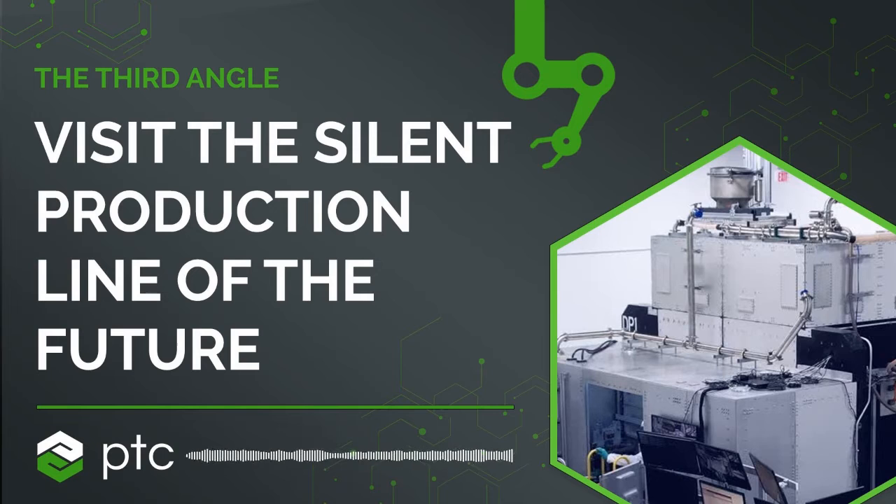I'm John Hart, co-founder of Vulcan Forms and professor and department head in mechanical engineering at MIT. This is Vulcan One, Vulcan Forms' first production facility in Devons, Massachusetts. The facility is more than 150,000 square feet, and we do integrated digital production, including additive manufacturing by laser powder bed fusion.